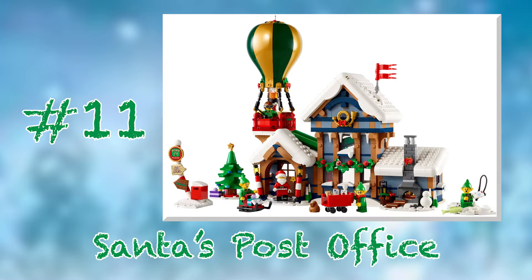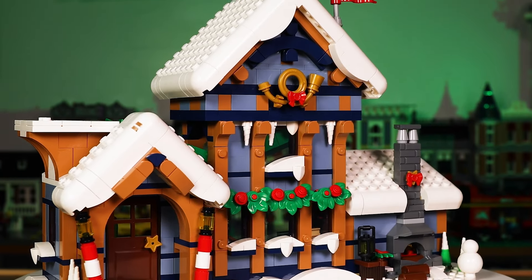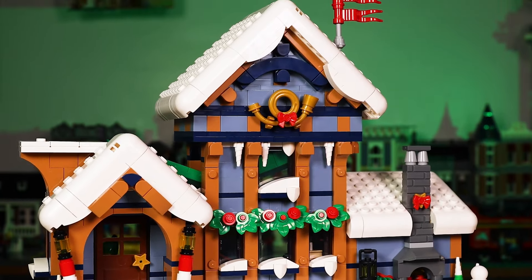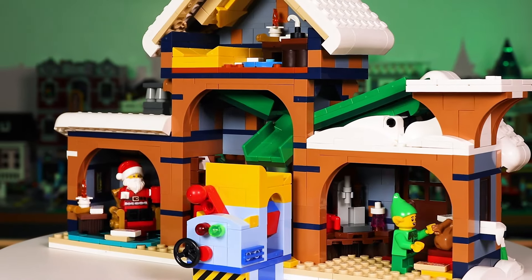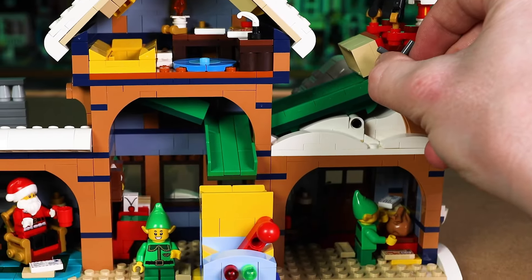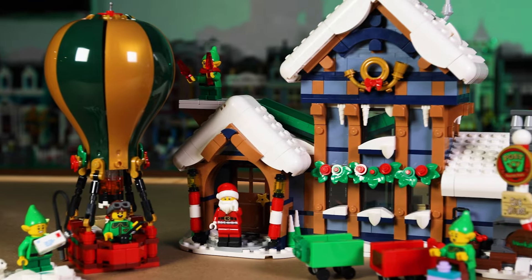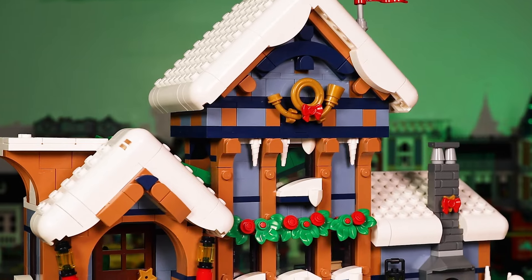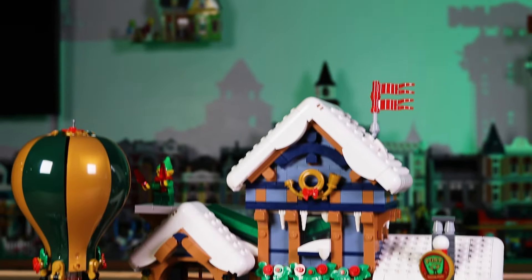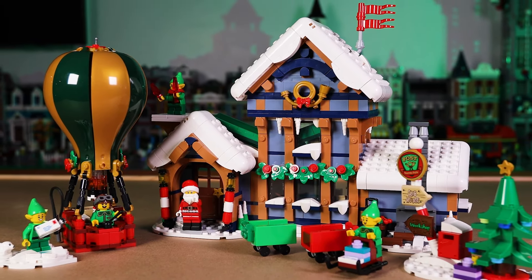At number 11 we have this year's release, set number 10339, Santa's Post Office. Since I haven't had a whole lot of time with this set yet, this ranking could change drastically, but it feels good at this spot for now. As I stated in my review, even though this is a more fantasy-themed set, it really won me over with its overall look, the brilliant mail chute play feature, and the tremendously unique and adorable hot air balloon. Being a post office, it feels like it will be much easier to integrate into my winter village, and if I could only choose one North Pole-themed set, it would be this one. Furthermore, this set proved to me that leaks, rumors, and online buzz should take a backseat to experiencing a set for yourself.